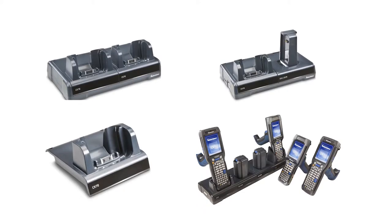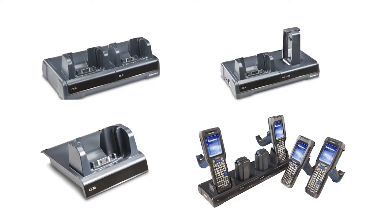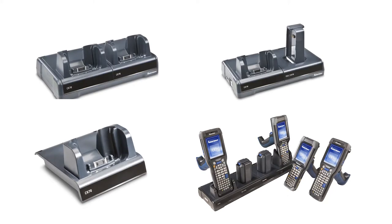The CK71 doesn't come with a charger or power supply, so customers need to choose a charging dock. There's a variety to choose from and they keep this powerful unit secure and make it easy to connect to power. An optional USB cord is available to connect the dock to a computer, and Ethernet connectivity is an option too.